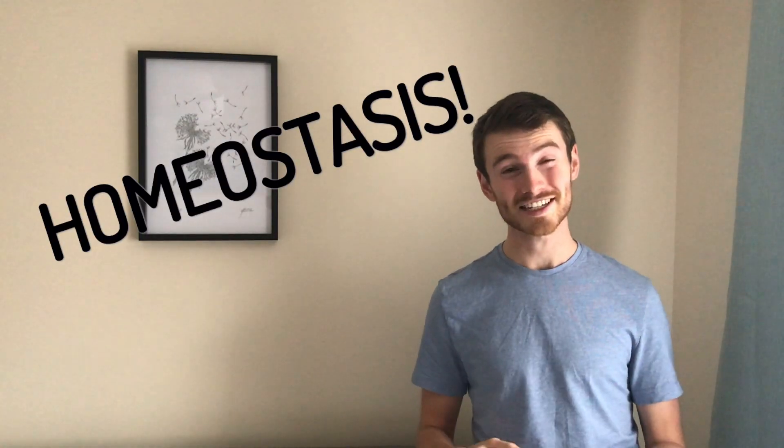Today we're going to be talking about homeostasis. I took part in the virtual London Marathon this morning and ran around where I live in Oxford for 42 kilometres. That was a lot of fun and my body worked some magic to make sure I was the right temperature.